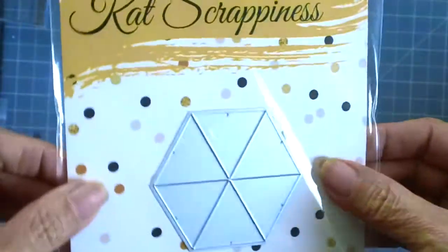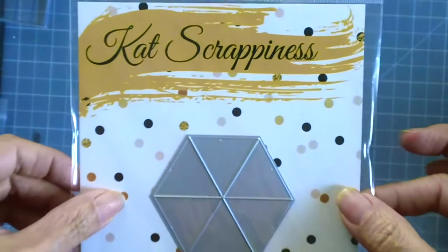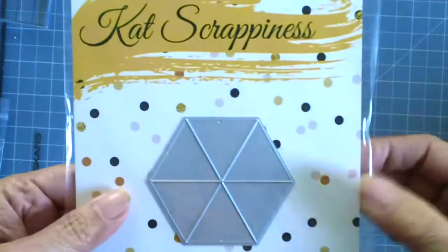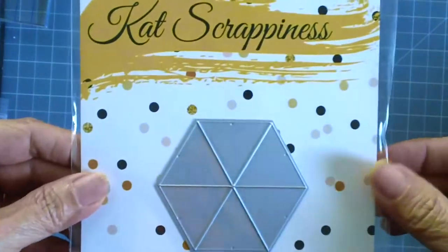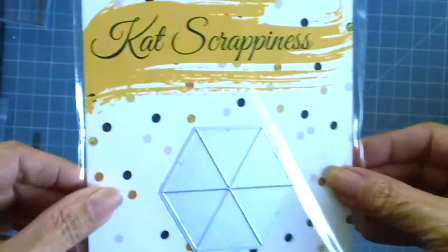The second one is this Peek-A-Boo die — really cute. If you are following Kat Scrappiness, the blog or the YouTube channel, then you would already have seen projects made by the design team. Since I just got mine, I will be sharing another project using this Peek-A-Boo die.